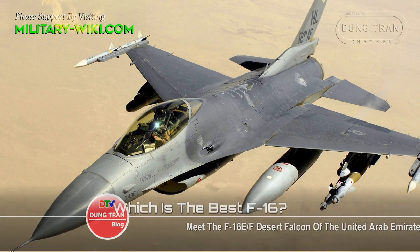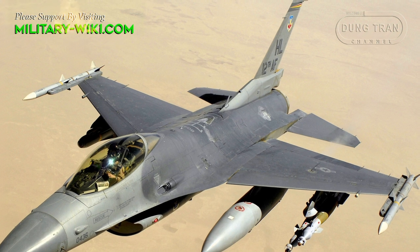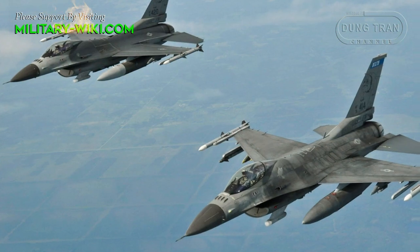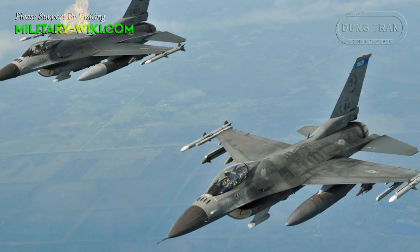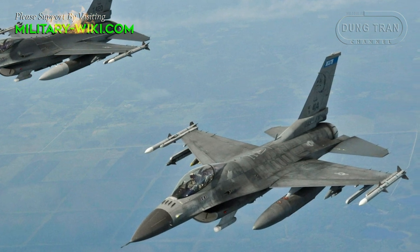The F-16 Fighting Falcon began its life as a fighter in the United States Air Force in 1978, and other than the F-15 Eagle which is two years older, it remains the oldest fighter in the world that is still in production today.